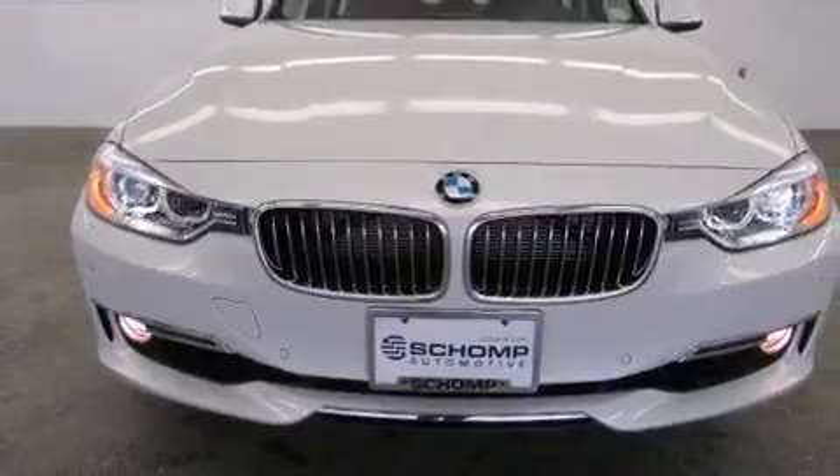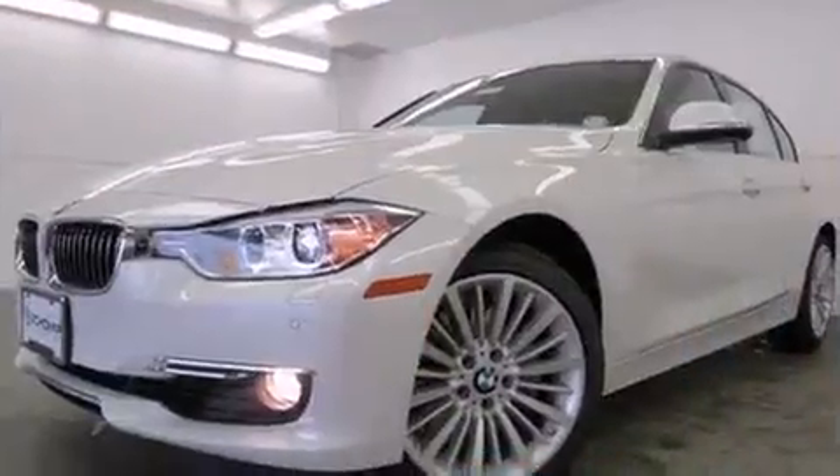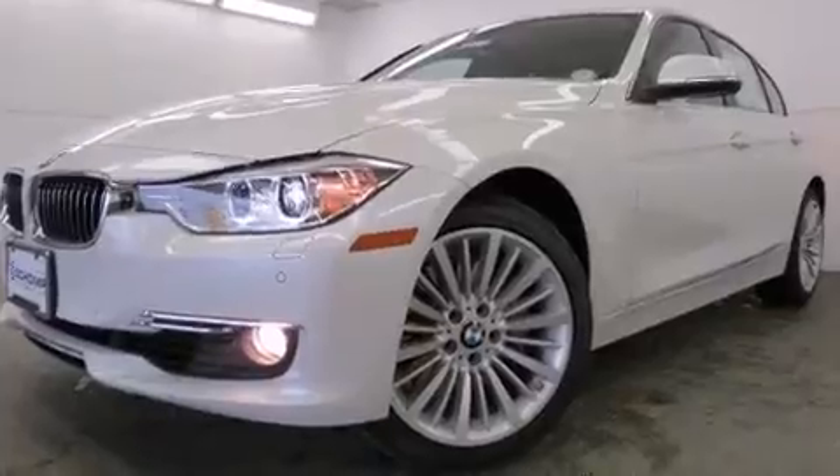BMW prioritized comfort and style by including adjustable headrests in all seating positions, heated front and rear seats, and air conditioning.